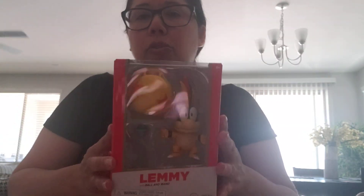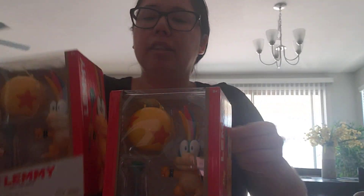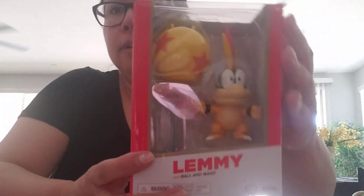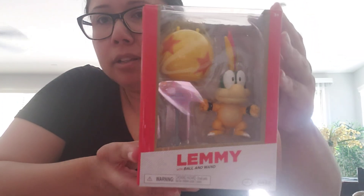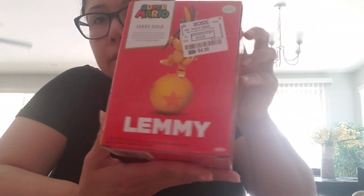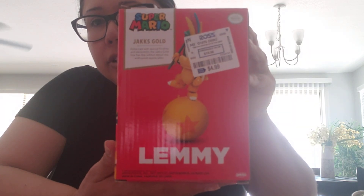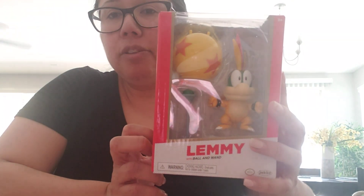I've also been looking for the Lemmy Super Mario figure — Lemmy with ball and wand — and this is Jakks Gold. I did get two of these: one for inbox and one for out of the box. Here's what they look like; I might do an unboxing of one of them soon. This is the back, and it has a sticker. These are like five dollars — that's Lemmy with the ball.